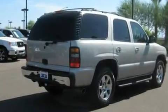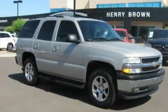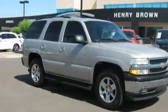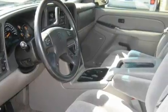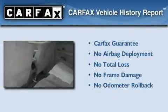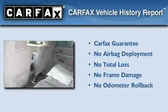Its top features and packages include cruise control, a rear window defroster, a CD player, OnStar, and this automobile's stylish design always looks great. Not to mention that this Chevrolet qualifies for the Carfax Buyback Guarantee.